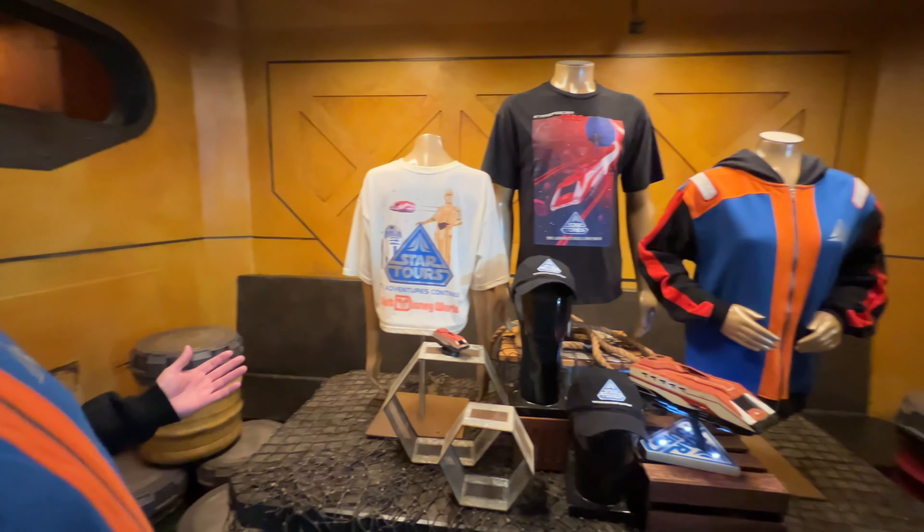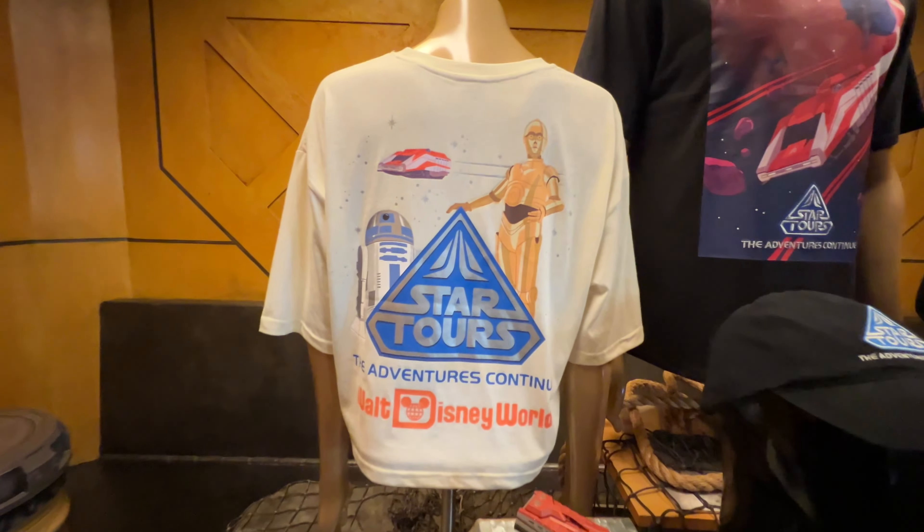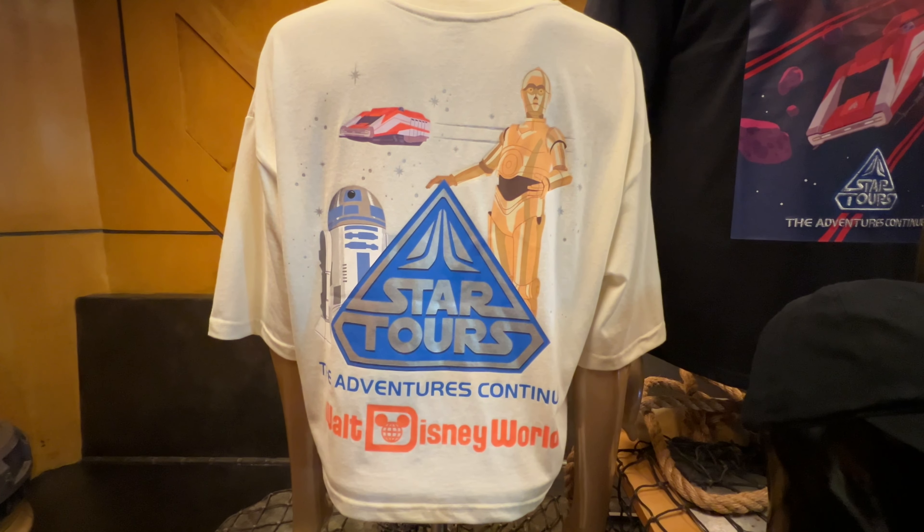First, here you can see a variety of new items. This one here is our Women's Premium Tee, featuring those classic characters of R2 and 3PO, the Star Tours logo, and the Starspeeder 1000.